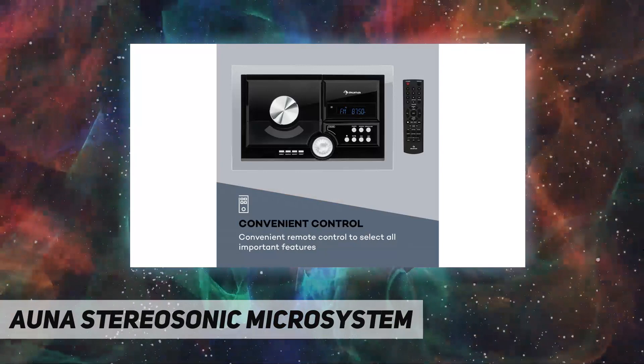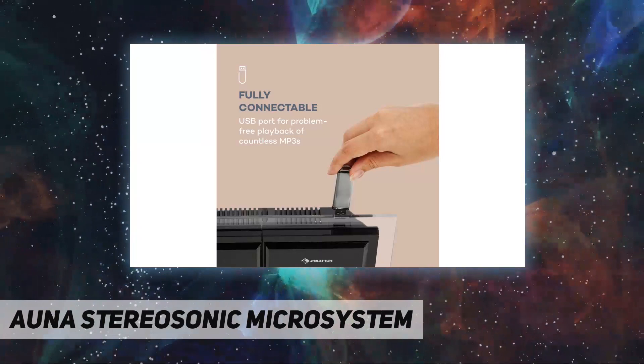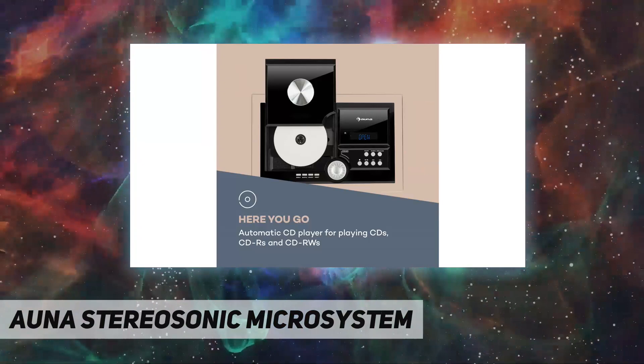The two stereo speakers with 10 watts each RMS are characterized by a dynamic and powerful sound. The headphone output on the Stereosonic Microsystem also allows for quiet music enjoyment at late hours without disturbing others.